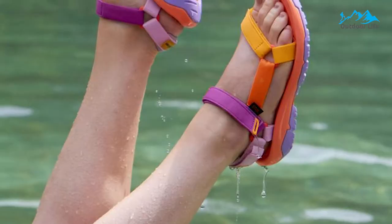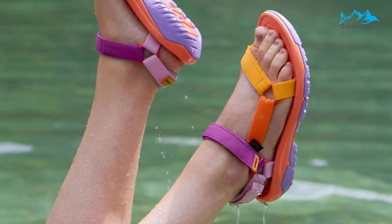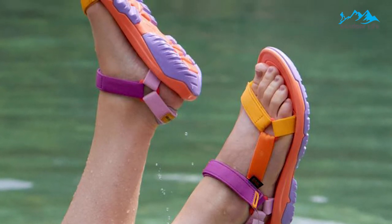For an affordable pair of hiking sandals, the Teva Hurricane XLT2s fit the bill quite nicely, and you won't have to skimp on quality or performance.